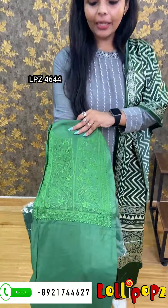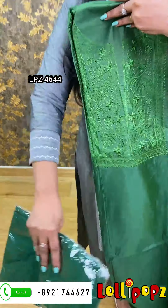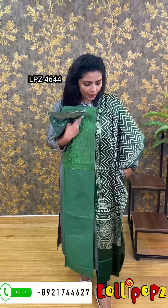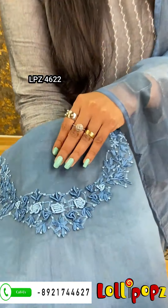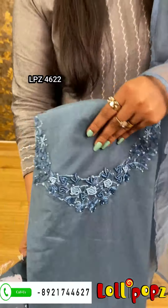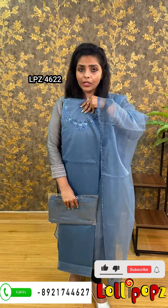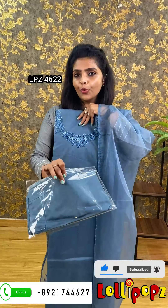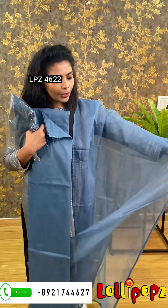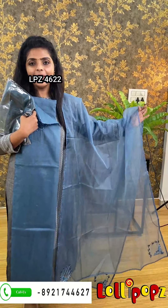The color is green, the bottom is shantooned, and the price is $1,450. The color is blue with the same kind of handwork. The length is 47 and the bottom is shantooned with semi-organized handwork.